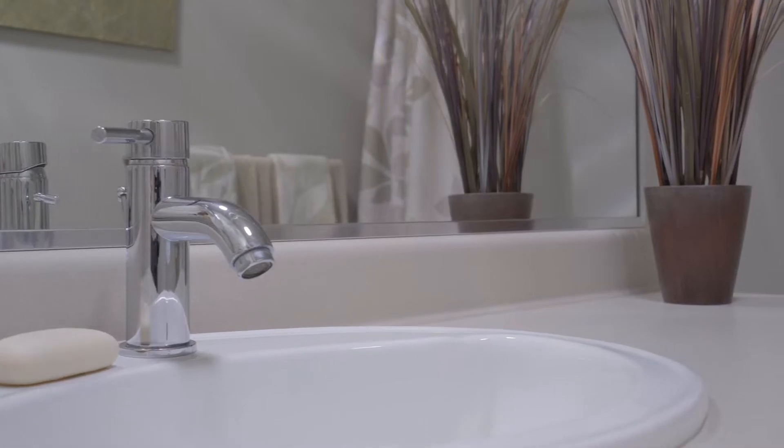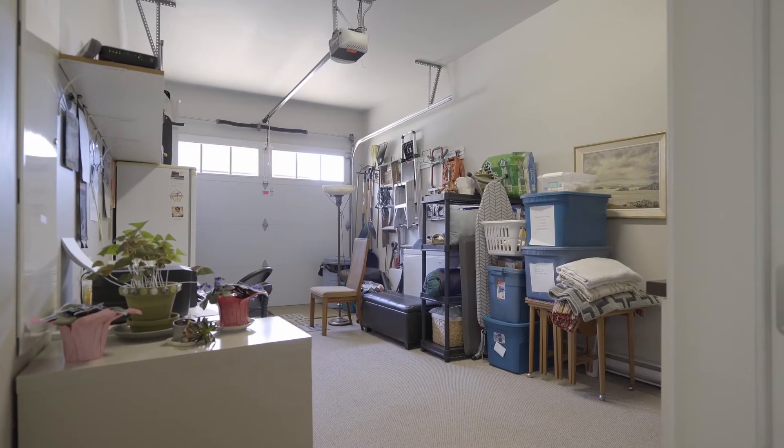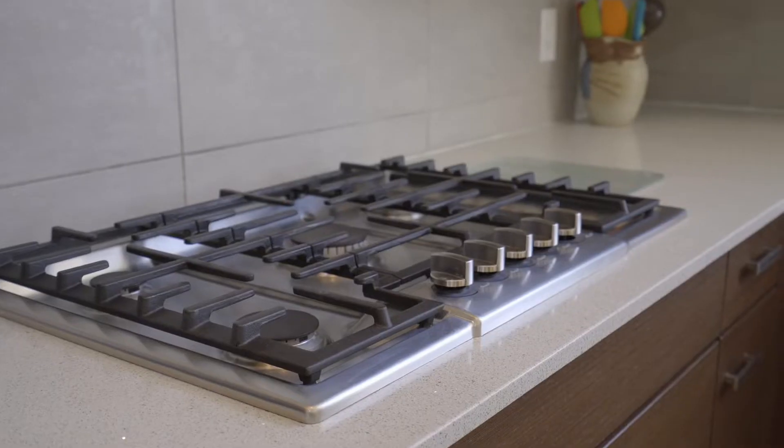Additional features include a massive six-foot tall crawl space, an oversized single-car garage, gleaming white oak floors, and a tastefully designed chef's kitchen with a gas range.